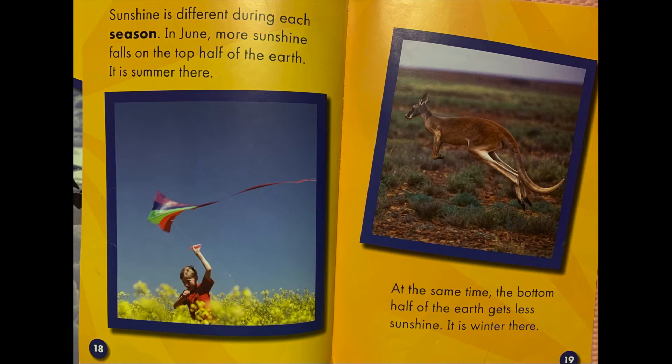Sunshine is different during each season. In June, more sunshine falls on the top half of the earth. It is summer there. At the same time, the bottom half of the earth gets less sunshine. It is winter there.